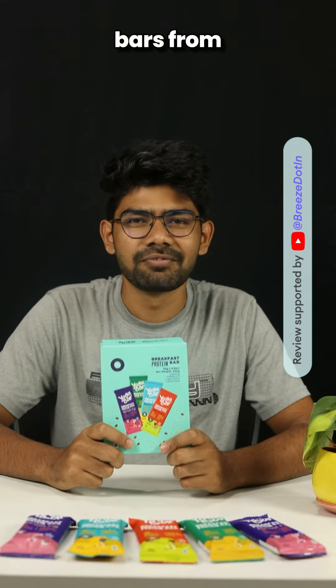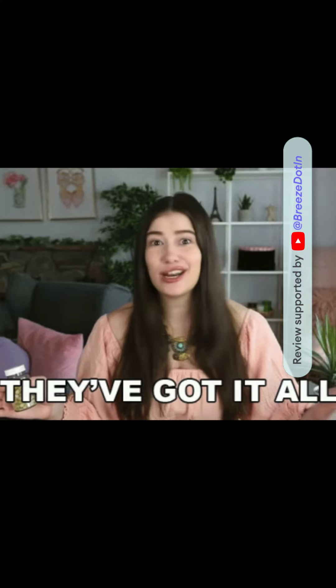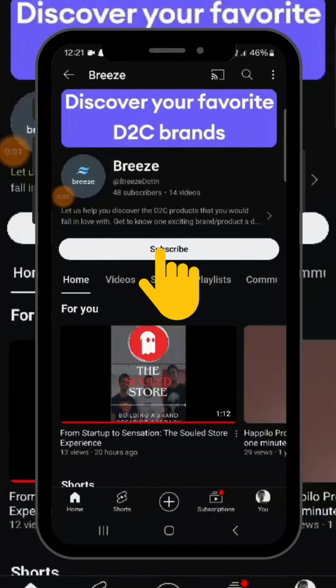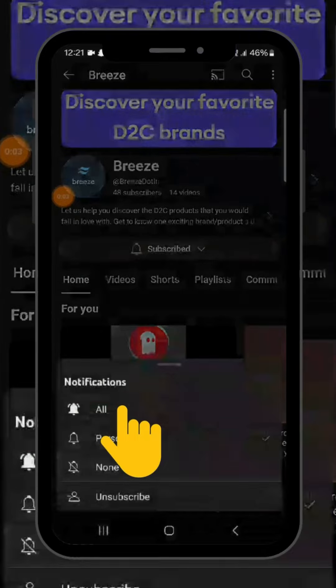Yoga Bar's breakfast bars, from packaging to taste, have it all. You can buy a pack of 6 at just Rs 299. For more such content, don't forget to follow. Until next time, this is your host signing off — stay fit!